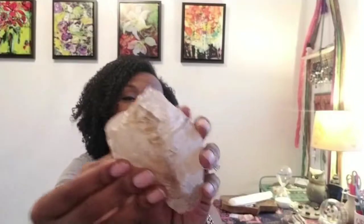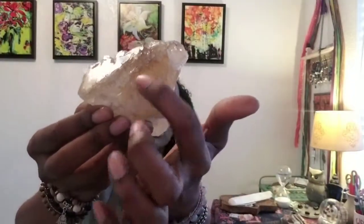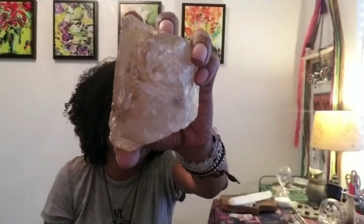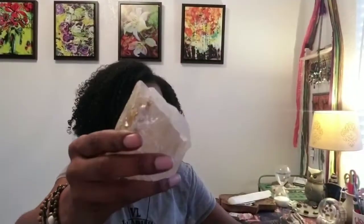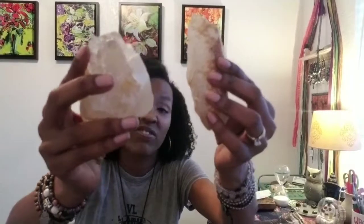This one's definitely got more polish, but what I really like about it is the inflections of gold colors. There's like iridescent light in it. Lestil Quartz definitely dissolves confusion and fear. It dissolves blockages.